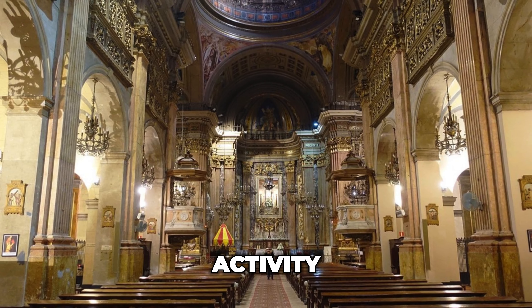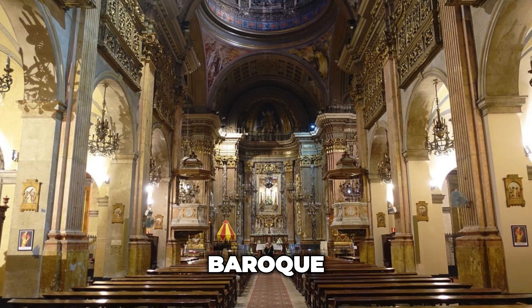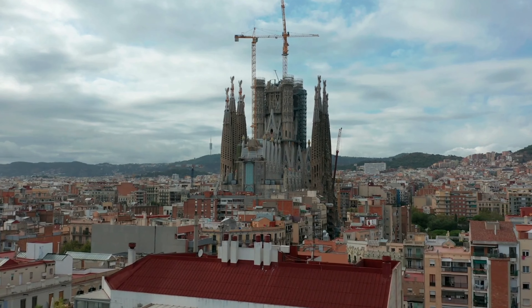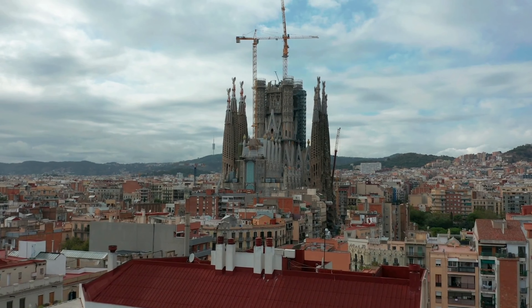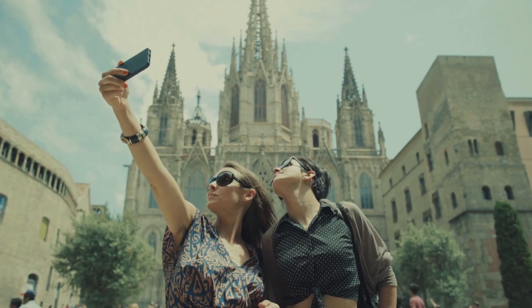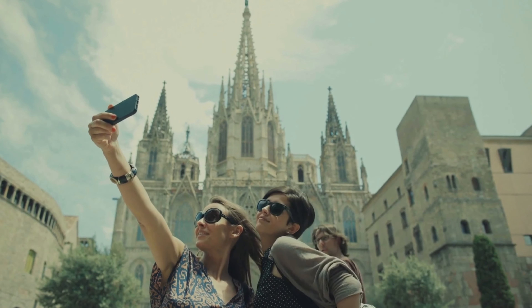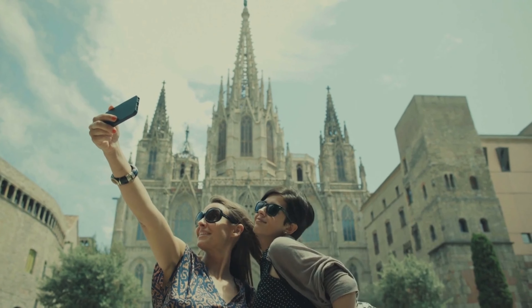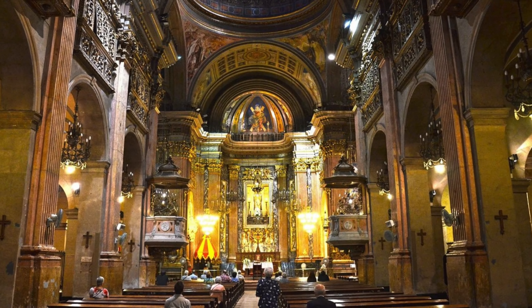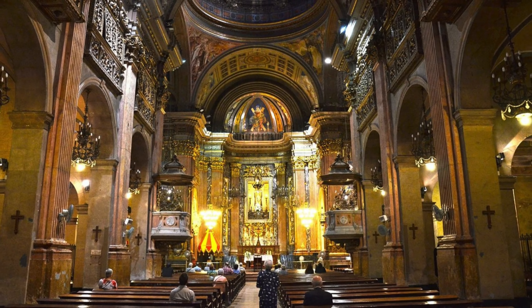Number 10: Basilica of La Merce. First up on our Barcelona top activity list is a magnificent Baroque basilica, constructed in the 1970s. Following the Barcelona Cathedral, it's the second church in the city to be designated as a minor basilica. When you first arrive here, the dome will be your first sight, crowned by a representation of the sacred lady.